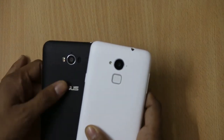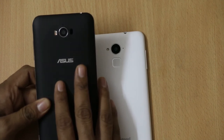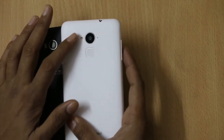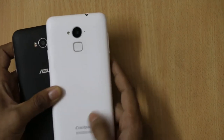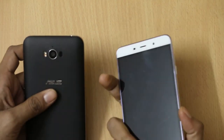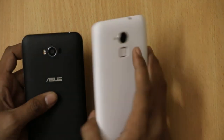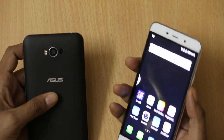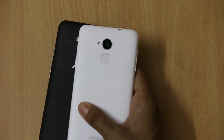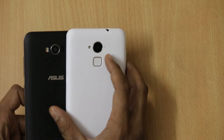On the Asus Zenfone Max at the back there is an 8-tone flash, a mic, laser autofocus, Asus branding, Zenfone branding, and a big speaker. The back panel has a matte finish. On the Coolpad Note 3, there is a 13 megapixel camera sandwiched between the LED flash, a mic, fingerprint sensor, Coolpad branding, and a speaker. The back has a glossy finish which is a bit slippery in hands, although the grip is good. With just a fingerprint tap you can turn on the phone, and the fingerprint sensor works accurately, making it a more secure phone compared to the Asus Zenfone Max.